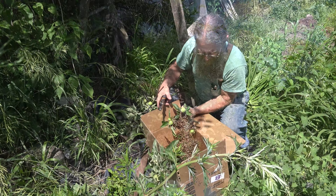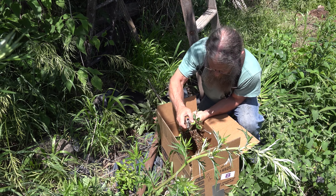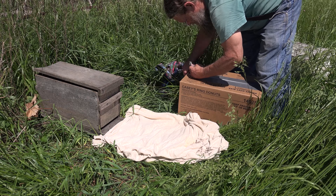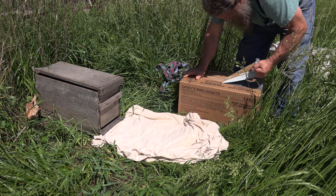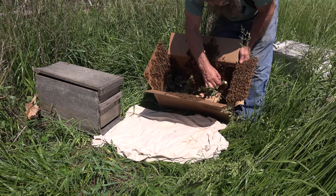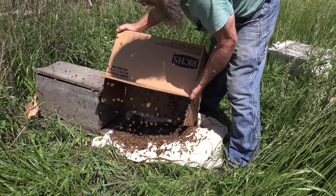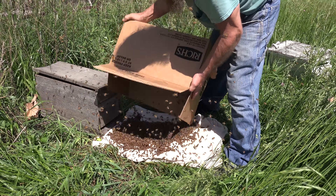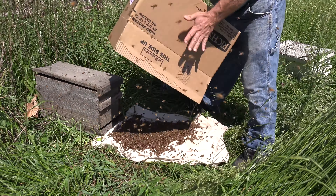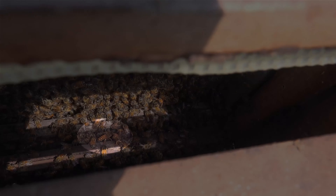We can work slowly and carefully around them, and put the swarm in a box of some sort to get them home. When we get the bees home we can put them in a hive. No two swarms are exactly alike, and same with beekeepers. Some folks put them in the box directly, but I like putting them out on a sheet in front of the hive so I can watch them go in on their own.